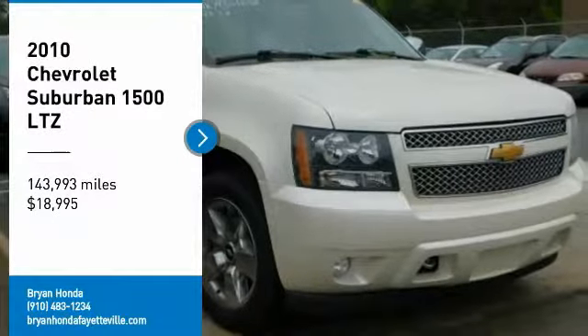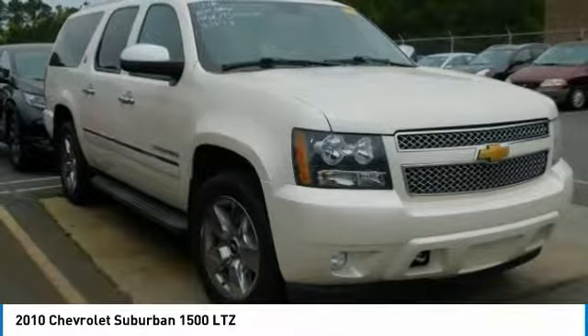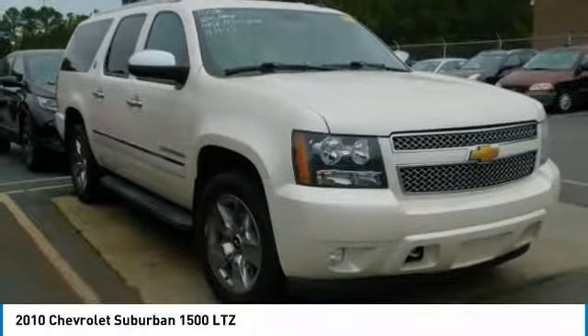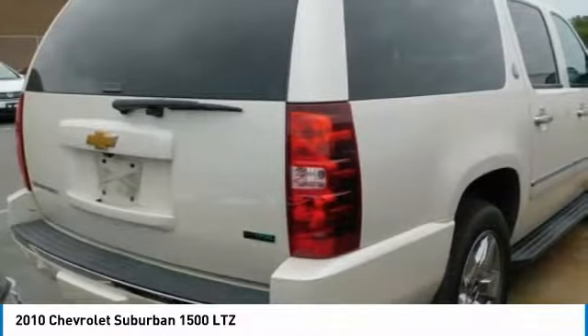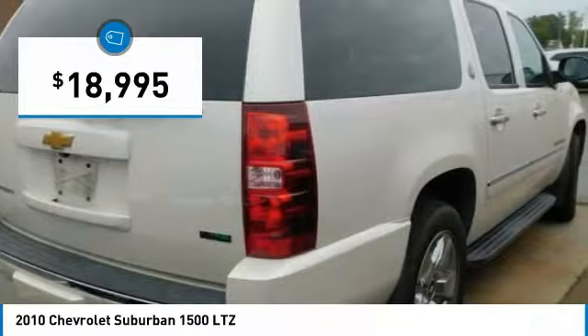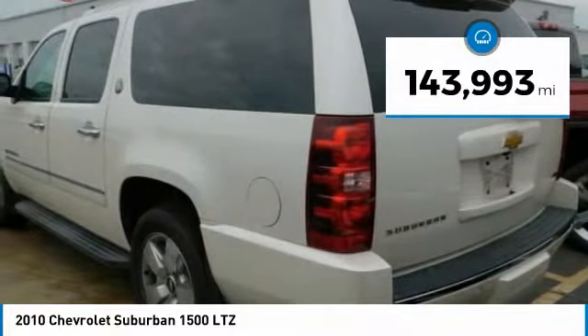Make a great choice today with the 2010 Suburban 1500. The Chevy Suburban 1500 hauls more passengers and cargo than anything in its segment, a fact not overlooked by those who need such convenience or capability, and is priced below $20,000. This vehicle has less than 145,000 miles.